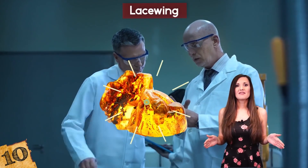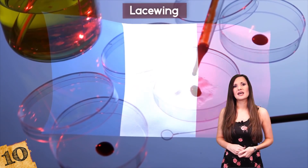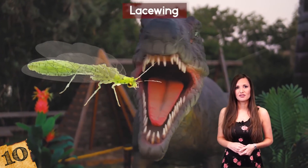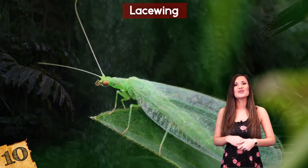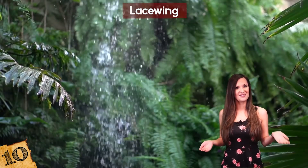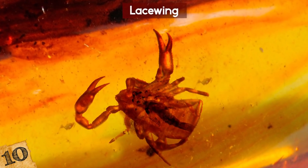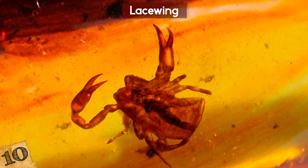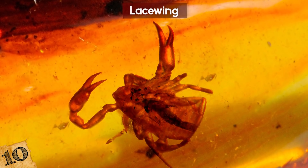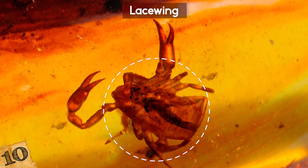Number 10: Lacewing. Research that looked at 35 amber samples from Myanmar, France and Lebanon found evidence that not only were lacewings alive during the time of the dinosaurs, but they also were the first species that we know of to use camouflage for both attack and defense. One fossil showed the aftermath of a lacewing larva's attack on a pseudoscorpion.